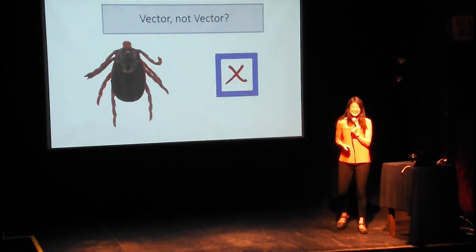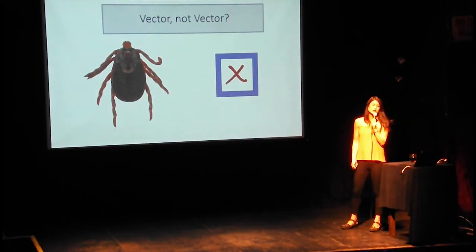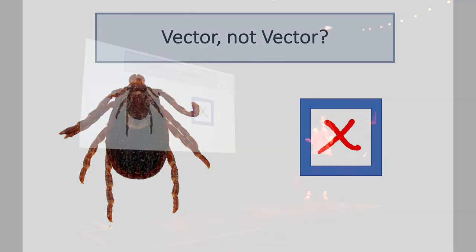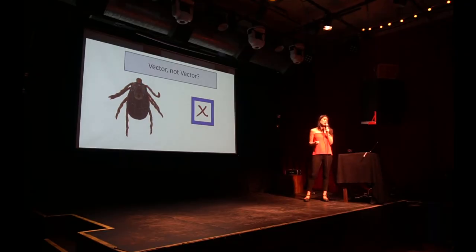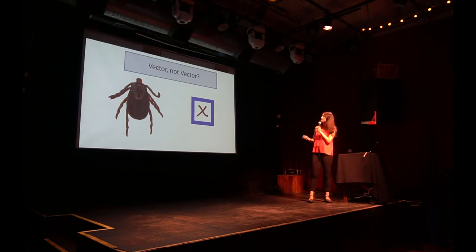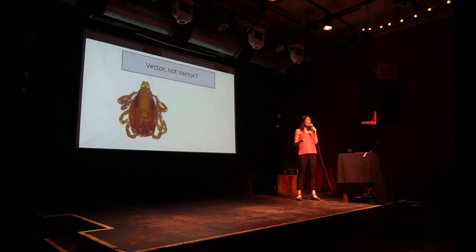Wrong! This is Dermacentor occidentalis, an adult female tick. It does not transmit Lyme disease — your dog might encounter this tick, it loves dogs — but it does not transmit Lyme disease. It does however transmit Rickettsia philipii, which is a newly described pathogen.